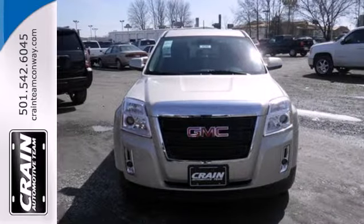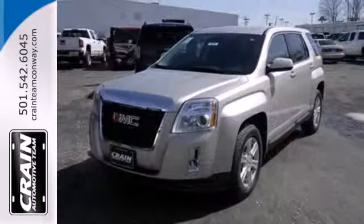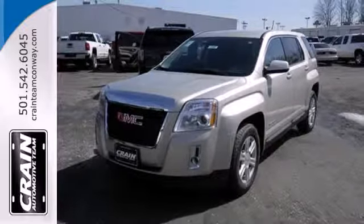It's the total package. It's a top choice for you and your passengers. Stop in today and take it for a test drive.